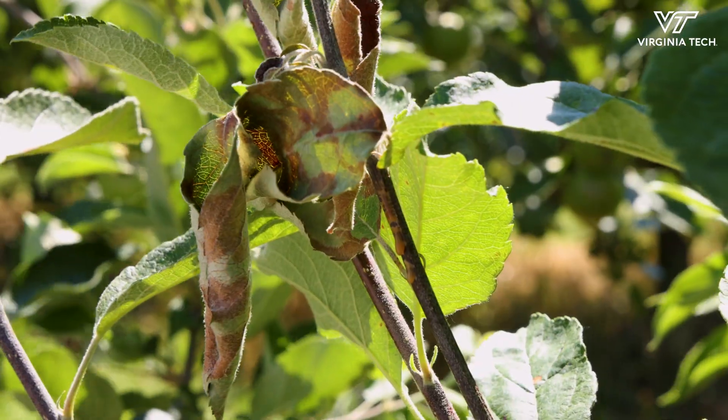My research program is highly focused on fire blight and trying to understand the biology and epidemiology of that disease, but also develop new management tools.